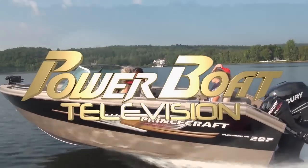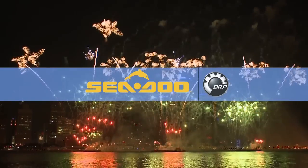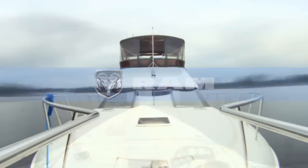Power Boat Television is sponsored by Sea-Doo — when it comes to recreation, there is no contest — and Ram Trucks, Canada's Longest Lasting Pickups.